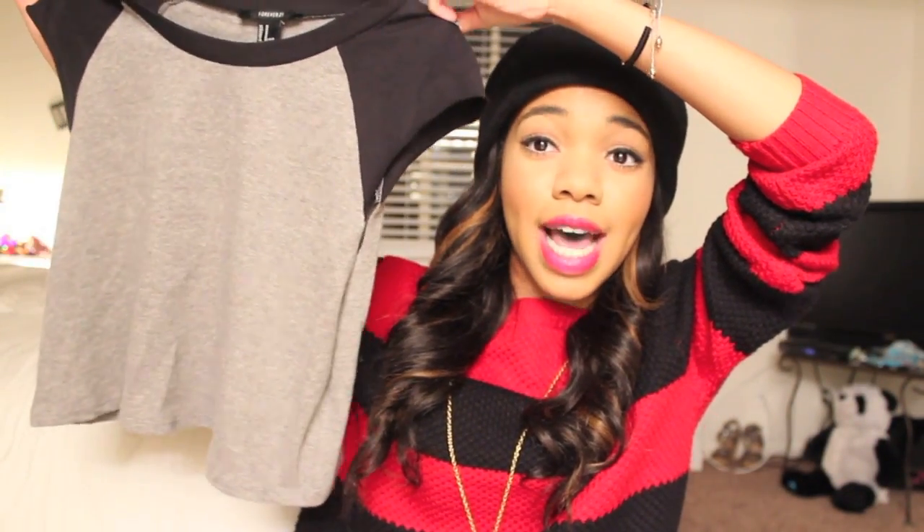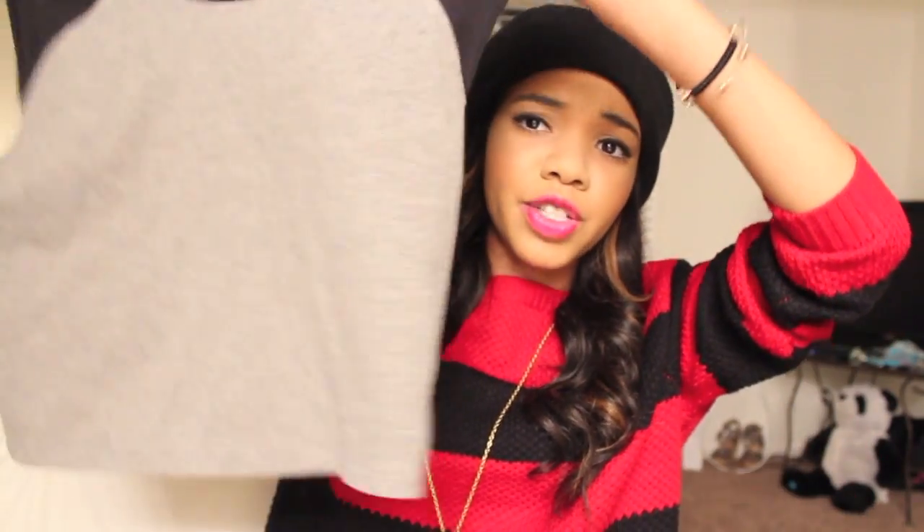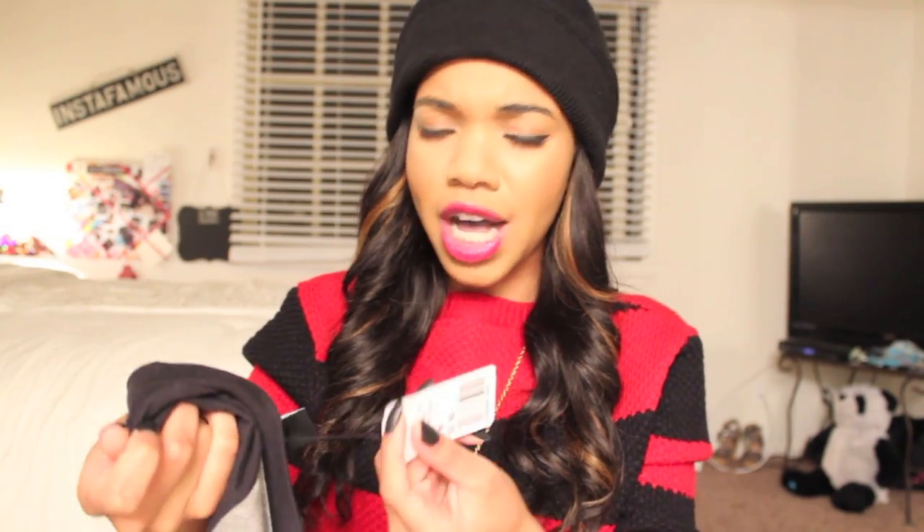So I went to Forever 21 and Brandy Melville, but I'm going to start off with everything I got from Forever 21. The first thing I picked up was this shirt, and I fell in love with it just because it had black in it, and it also had gray in it. As you guys know, I love the color black so much. It's actually cropped — it looks like a normal size t-shirt, but it's cropped. It was $5.80, so I think that's a steal for a shirt.